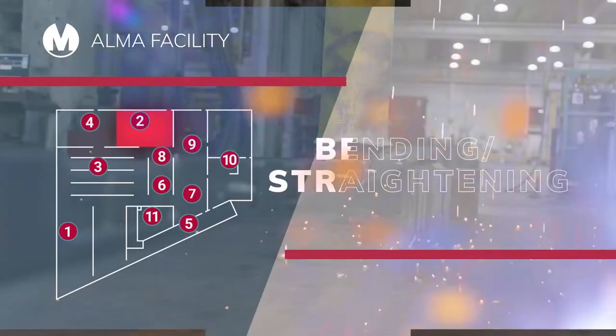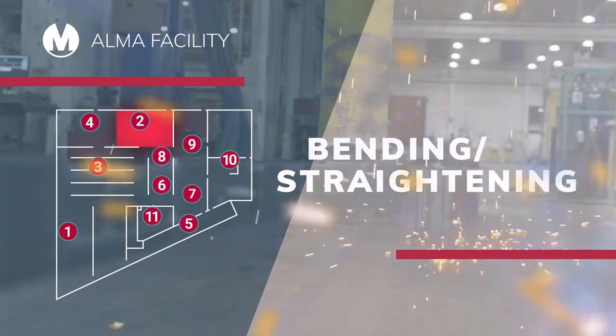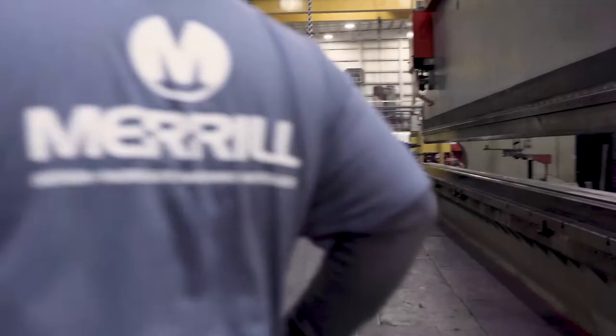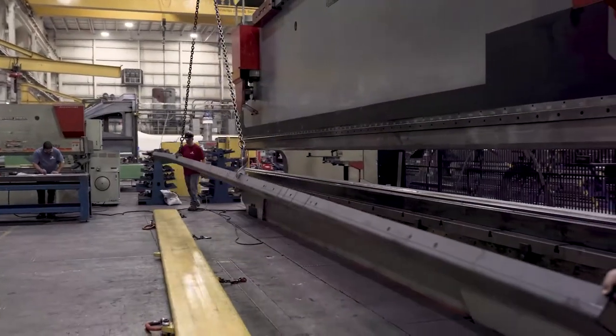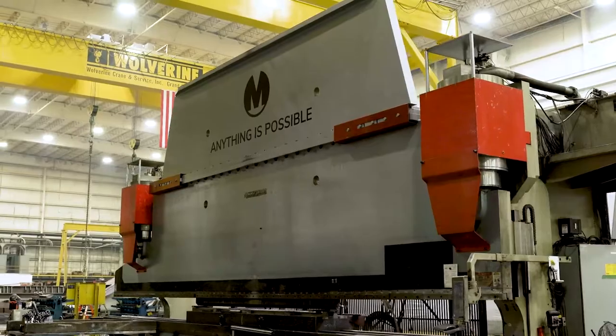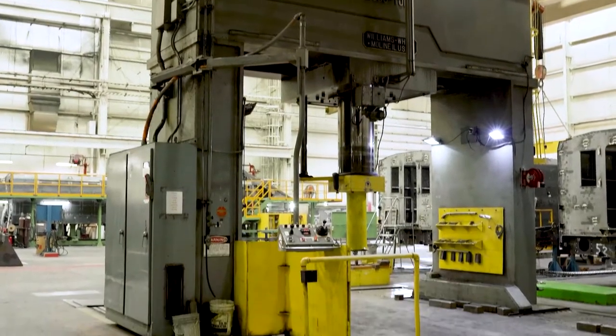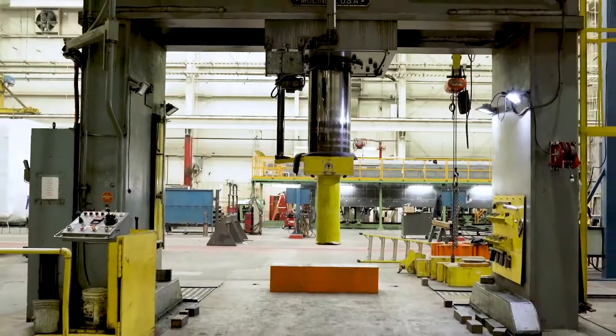Do you need precision-forming technology? Merrill's got it. For long bends in your certified materials, our virtually indestructible high-tonnage press brake is ready for you. And if material straightening is what you need, our 1,000-ton press can take on your components without breaking a sweat.